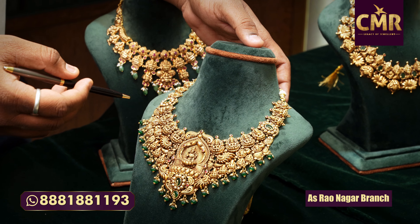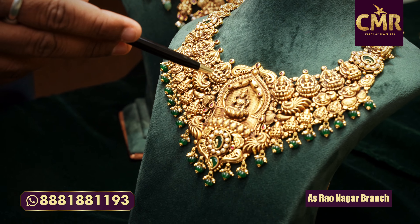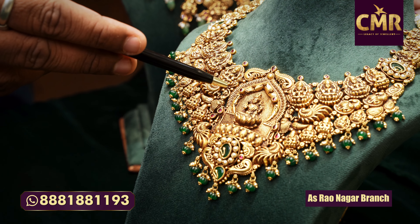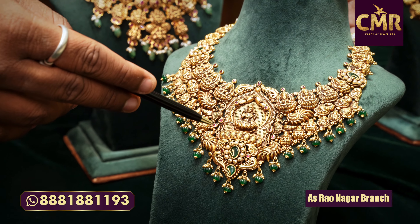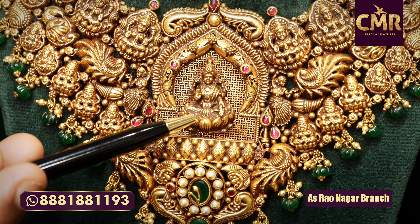This necklace I am going to show you is an Antique Jewelry Necklace. It has a Lakshmi combination. It has a total deep nakshi combination. It has a lot of neat and clarity. It has a green and white stone combination. In the middle, it is Lakshmi Devi, deep nakshi, and lotus combination.